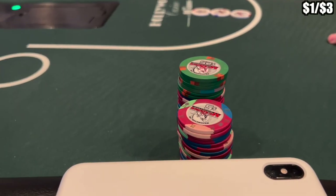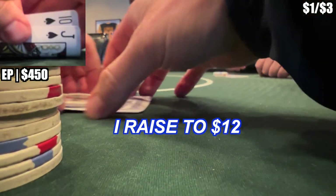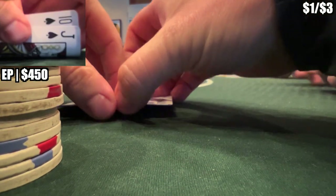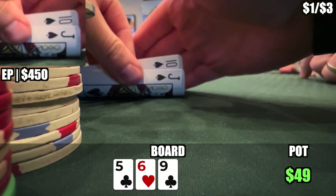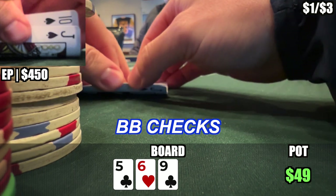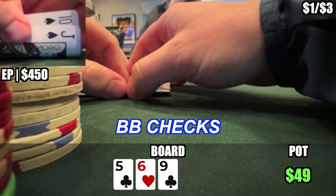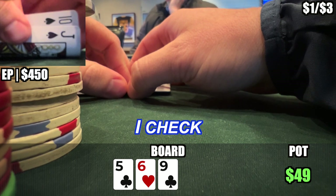We bought in for $350, but now I have a stack of $450 when we get dealt jack-ten of spades. I raised $12 under the gun, there are three callers — cutoff, button, and big blind — and the flop is 5-6-9 with two clubs. Big blind checks. This doesn't connect with my under-the-gun range, and with three players it's likely someone flopped something they want to continue with, or the big blind could be trapping. I check.